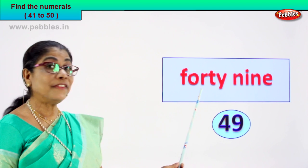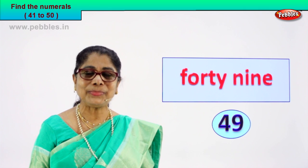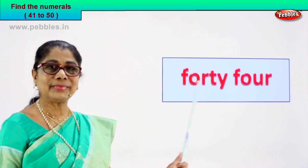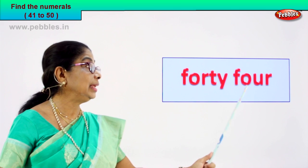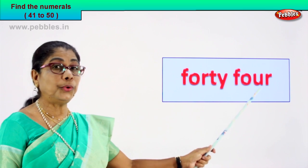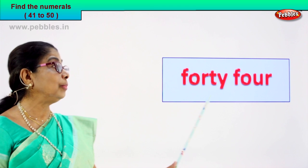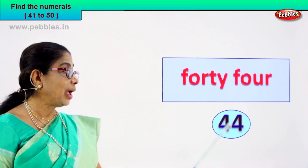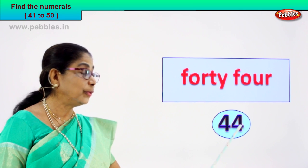Are you enjoying the exercise? Shall we go to the next number name? Yes, we will read and you will guess the number for me. Find the numeral. Look, we have two words here. F-O-R-T-Y: forty. F-O-U-R: four. Forty-four. What is forty-four? What is the numeral? How do we write the numeral? Forty-four — four and four. Very good. Four and four: forty-four is written as four and four.